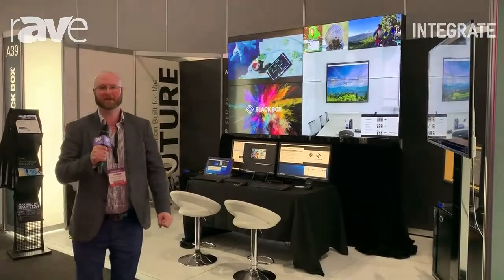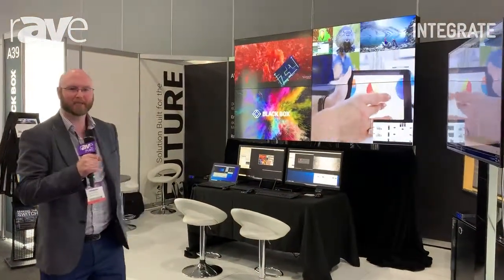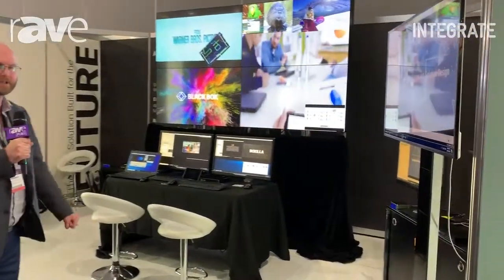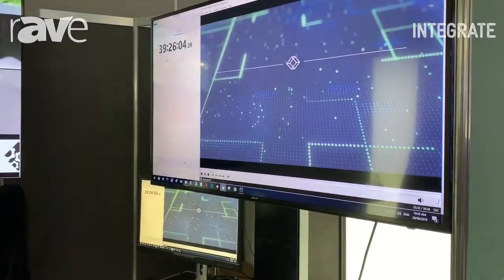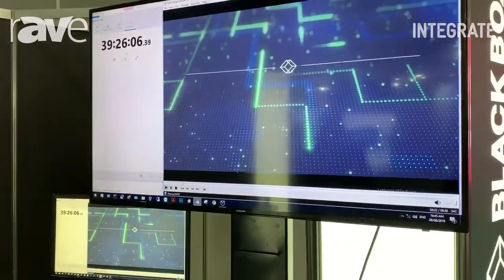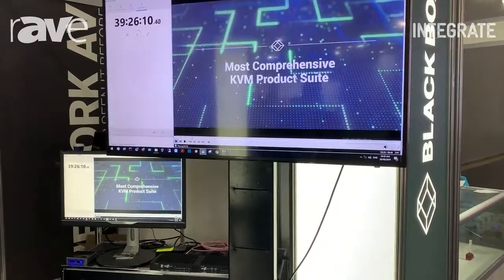Hello and welcome to Integrate 2019. My name is David Southwell from Black Box Network Services. One of our new products that I'd like to show you today is our MCX. It is a 10 gig video distribution system that supports over Cat X or fiber.